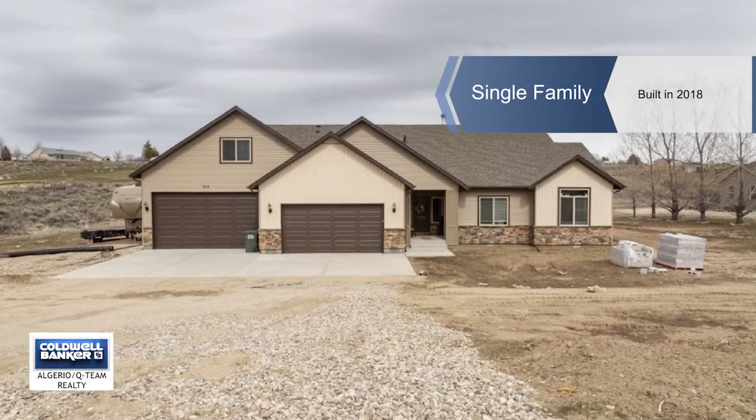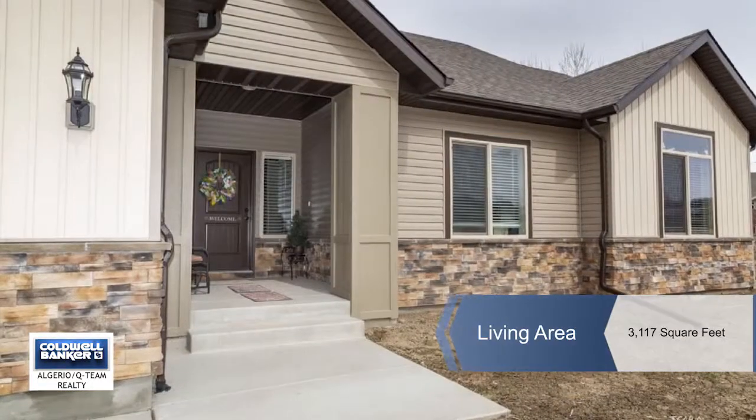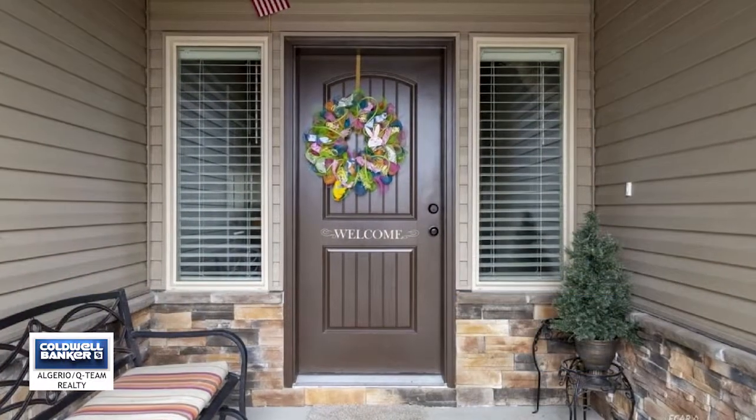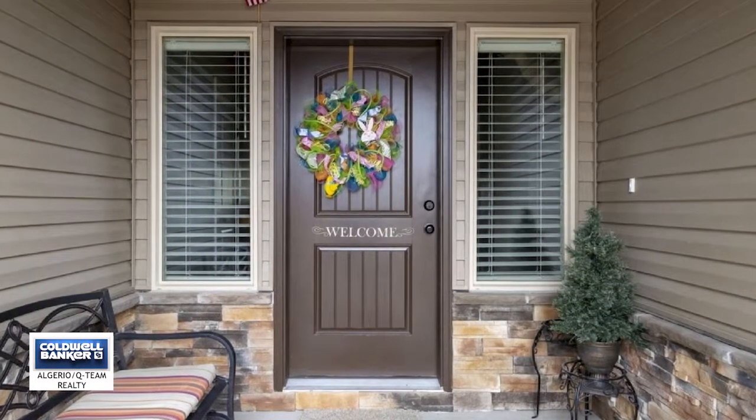Nestled in the Palace Heights area of Spring Creek, this home has it all. This beautifully crafted Braemar home was built in 2018. Enjoy custom style living with all the extras.